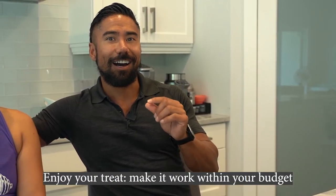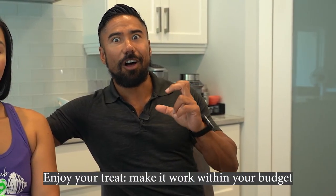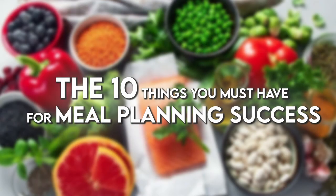And there you guys have it — these are our top 10 things you must have for meal planning success. Thanks Coach RJ for joining me on Neri's Kitchen. Thanks guys, and I'll see you next week. Bye!